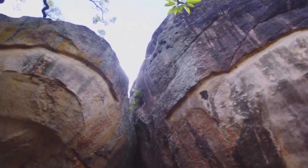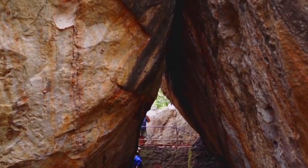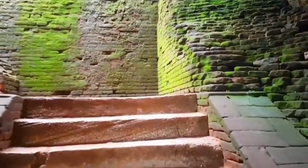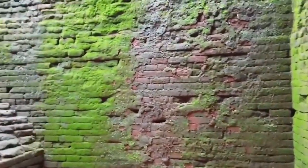As we make our way up to the top, you can't help but be amazed at the engineering marvels of the ancient world. The palace complex included beautiful gardens, water features, and even frescoes that adorned the rock face.